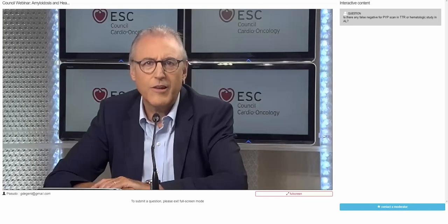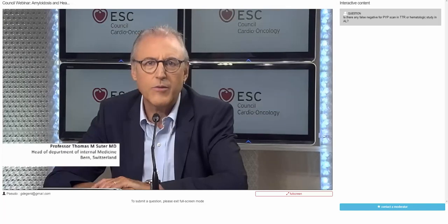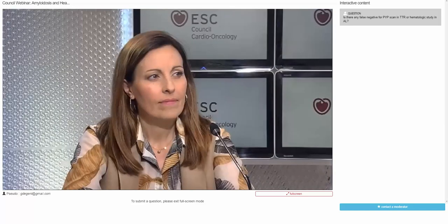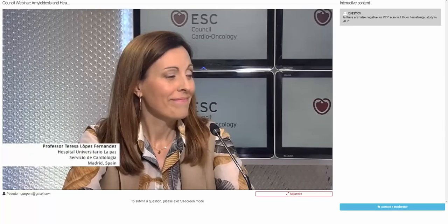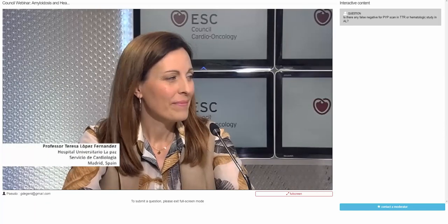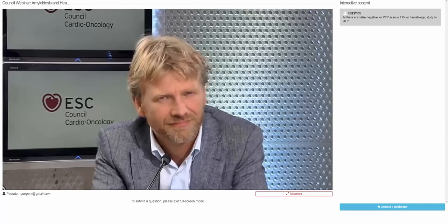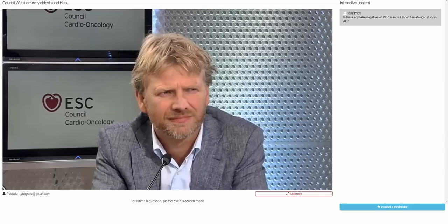Dear colleagues, welcome to today's Council of Cardio-Oncology webinar on amyloidosis and heart failure. I am Dr. Thomas Suter from Bern University Hospital, Switzerland, Vice Chair of the Council of Cardio-Oncology, and I have the pleasure of being together with Dr. Teresa Lopez-Fernandez from Hospital Universitario de Laplace, Madrid, Spain, and Dr. Peter van der Meer from University Hospital, Groningen, Netherlands. Both are outstanding experts in cardio-oncology and board members of the Council on Cardio-Oncology.